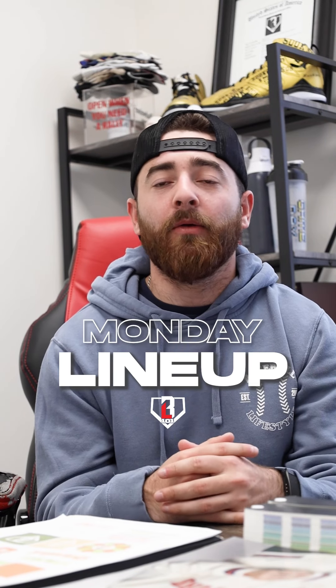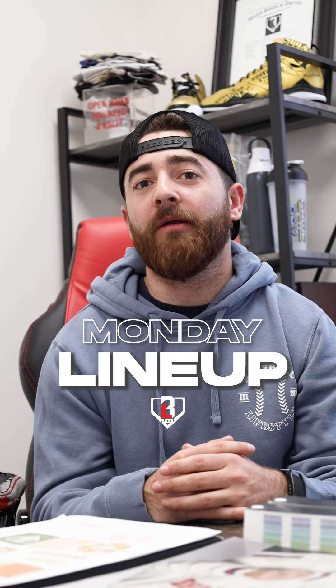What's up fam? Welcome to the first ever Monday Lineup, a weekly segment where I give you guys a breakdown of what's going on here at Baseball Lifestyle 101.